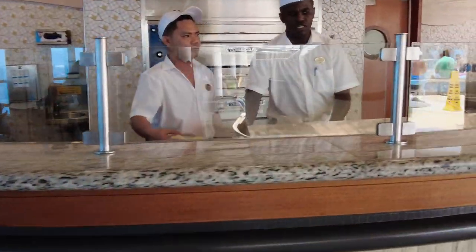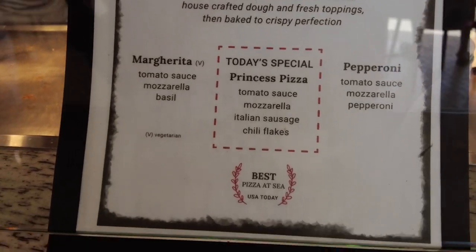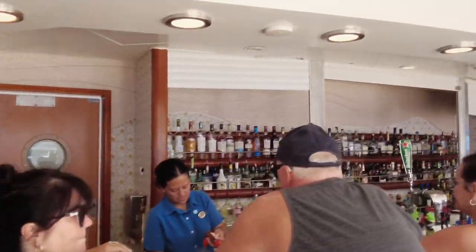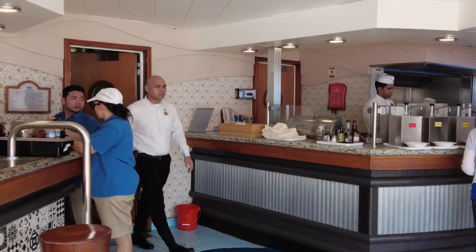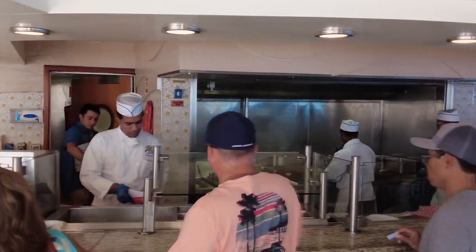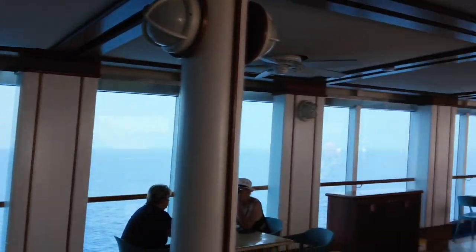Back down on the Lido deck, we'll take you through some of the included dining options. Slice is the pizza place — they had margherita and tomato pizza pretty much every day, plus various others during the cruise, including pineapple pizza if you're into that. Pizza, we thought, could have been a little better. They were a little too heavy on Parmesan cheese and we're not huge Parmesan fans.